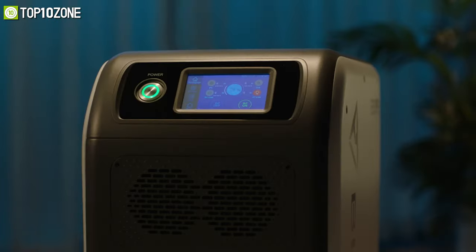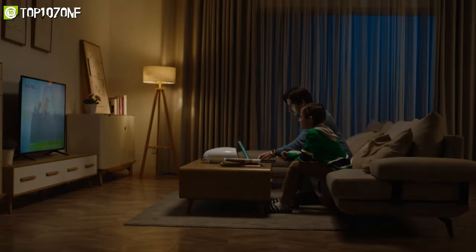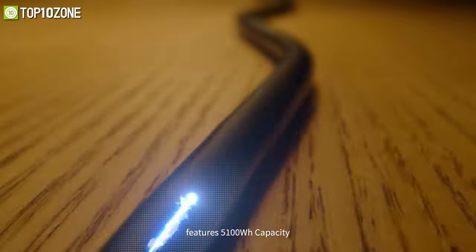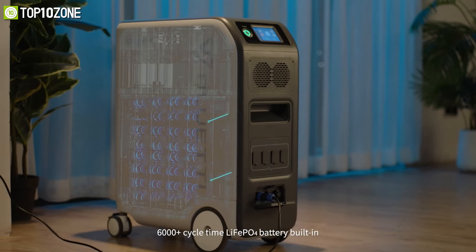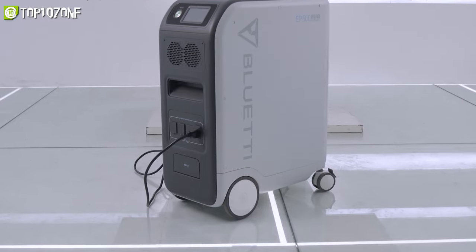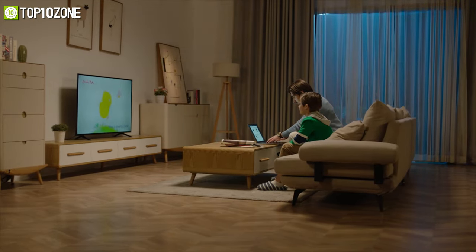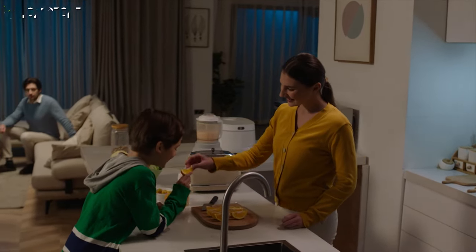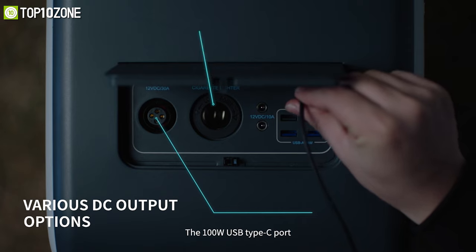Say goodbye to power outages and bring the BluEtti EP500 and EP500 Pro into your home, which are some robust power stations that you can use to run home or outdoor appliances without any trouble. Both power stations feature 5,100 watt-hour of lithium iron phosphate battery storage and a charge cycle of over 6,000 times. The EP500 model offers a 2,000 watt pure sine wave inverter, while the EP500 Pro gives 3,000 watts of power. They both feature split-phase bonding and seamless 24/7 UPS backup protection from power outages.